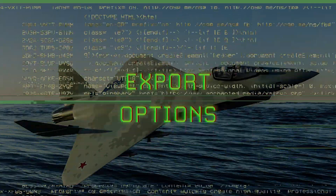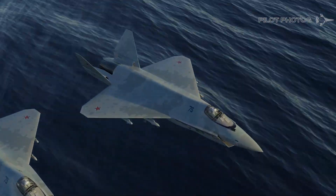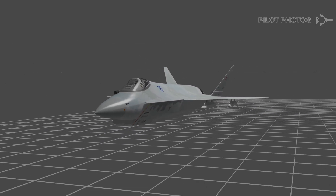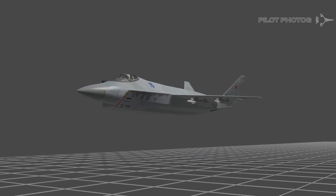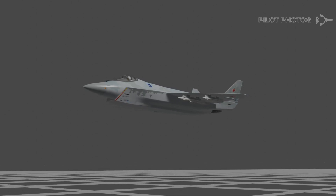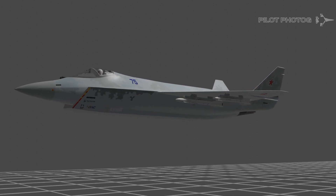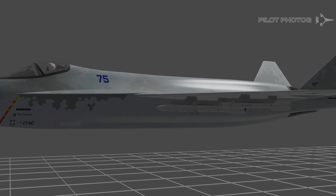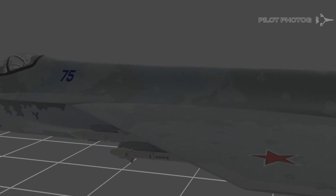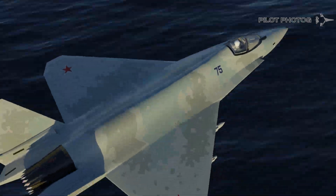Export options. As mentioned previously, the Checkmate uses a complete open architecture, which means that customers can install Russian, domestic, and foreign systems in the fighter. According to Deputy Prime Minister Yuri Borisov at the MAKS-21 International Aviation Expo, quote, 'firstly, the aircraft will be oriented toward African countries, India, and Vietnam,' end quote. Additionally, there appears to be interest from Turkey, Iran, and Argentina.